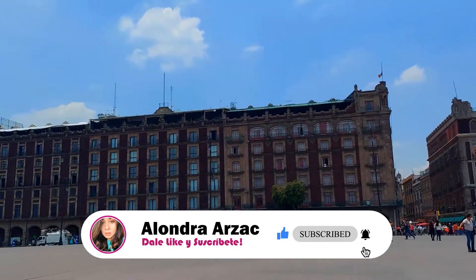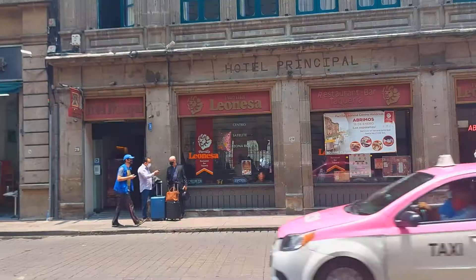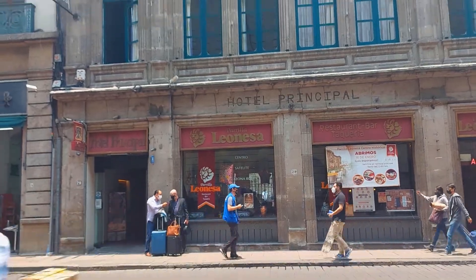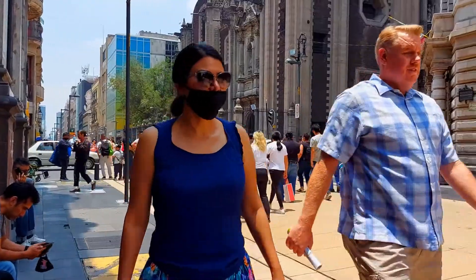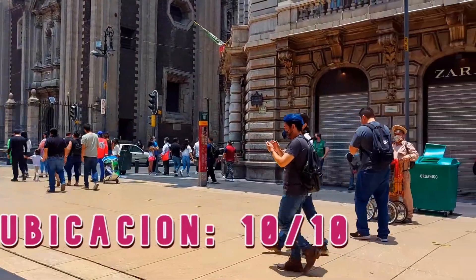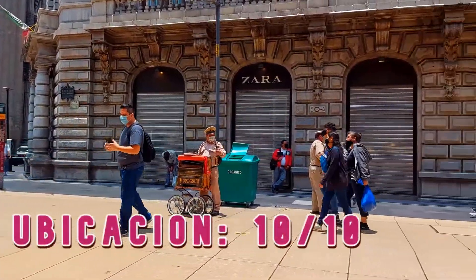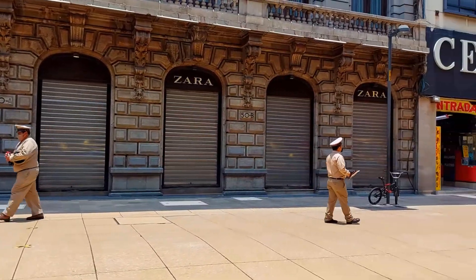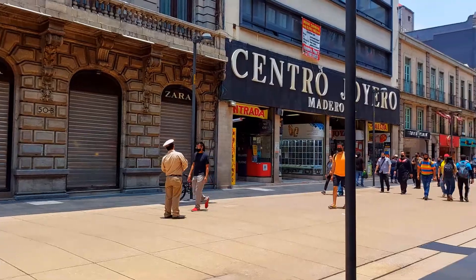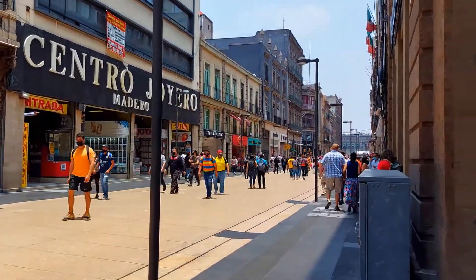Como ya lo vieron en el título de hoy, les voy a mostrar el lugar en el que nos hospedamos en la Ciudad de México. Nosotros estuvimos alojados en el Hotel Principal, ubicado en Colonia Centro, en la calle Bolívar número 29, a tan solo unos pasos del Corredor Madero y a solamente 5 minutos a pie de Bellas Artes y del Zócalo.